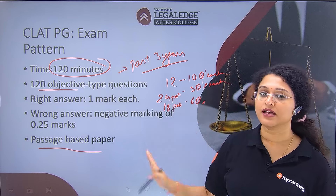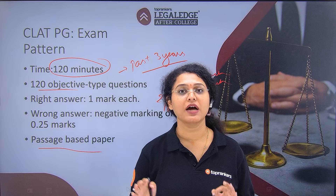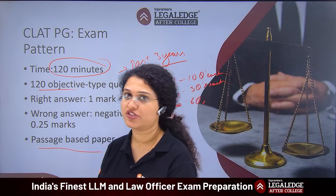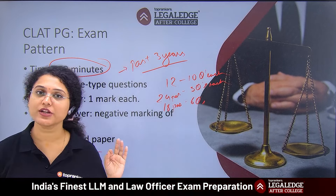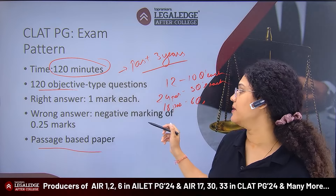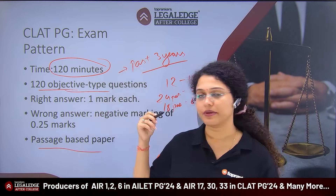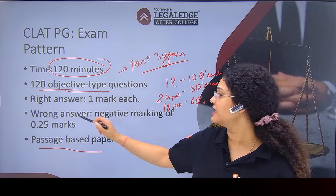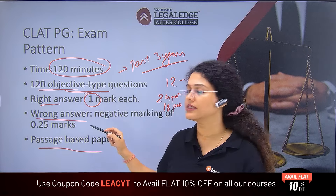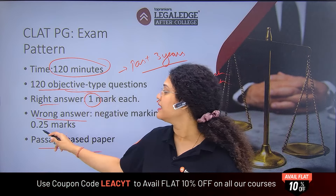There is no fixed pattern in CLAT PG — there will be various passages and various questions. In total, there are 120 objective-type MCQ questions. The number of questions per passage is not fixed, but the total is always 120. For every right answer, you get one mark, and for every wrong answer, there is negative marking.